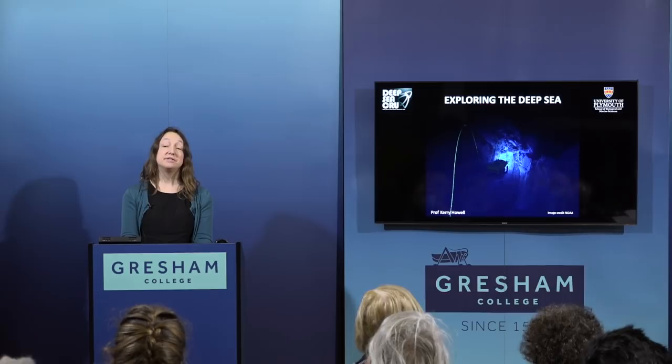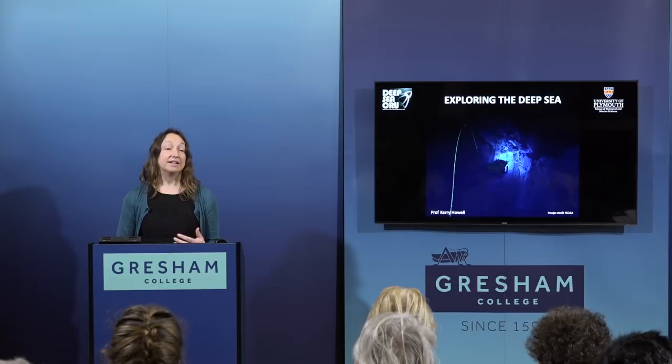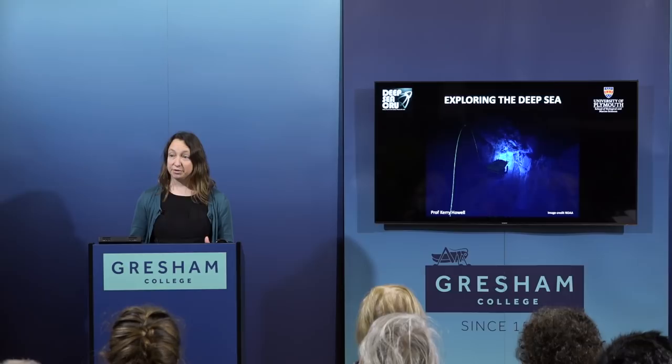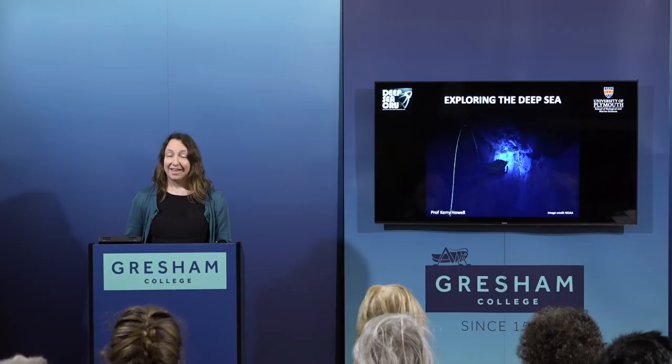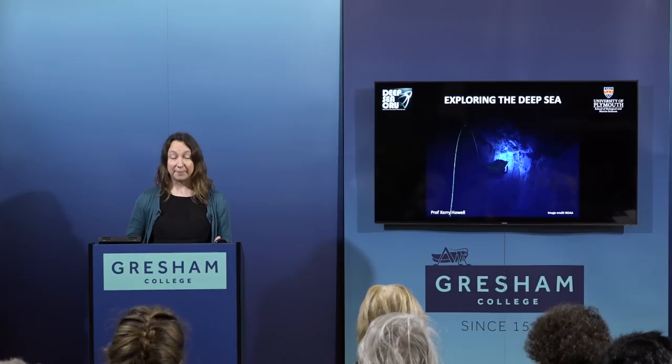I'm going to spend the next 50 minutes or so introducing you to what is most of our planet, and in particular I'm going to talk about how our knowledge of this environment has very much been shaped by the technology available to study it. I'll cover the history of deep sea biology and the Challenger expedition, which really kick-started the whole science of deep sea biology and oceanography, and then how camera technology has been a game changer in our understanding of this biome.